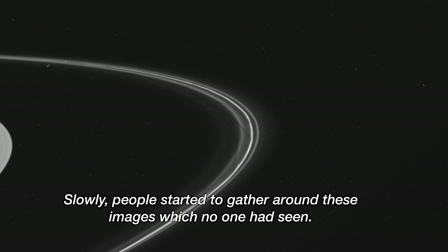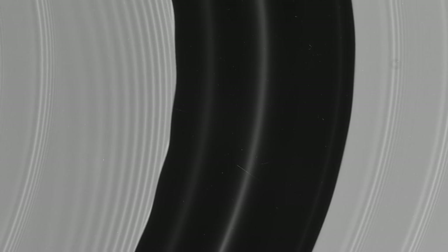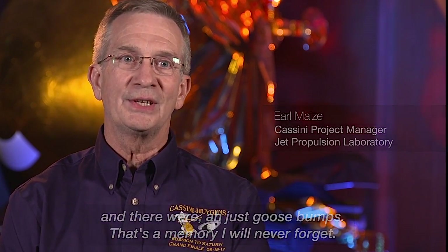Slowly people started to gather around these images which no one had seen — close-up images flying right over the tops of the rings. And they were just goosebumps. It's a memory I will never forget.